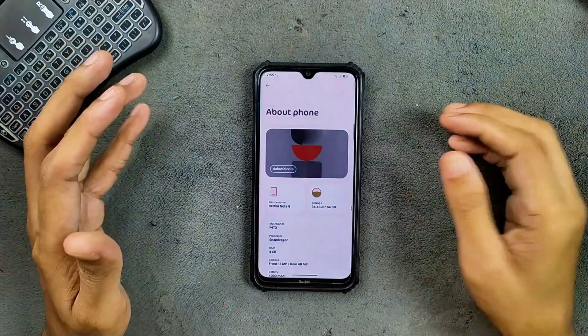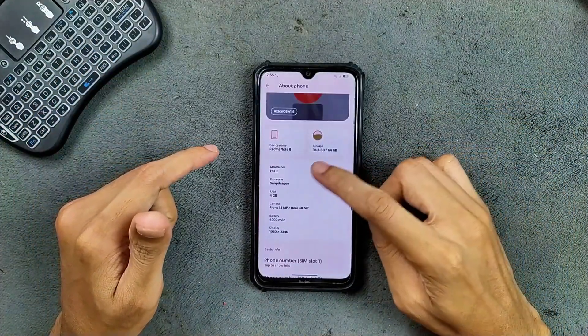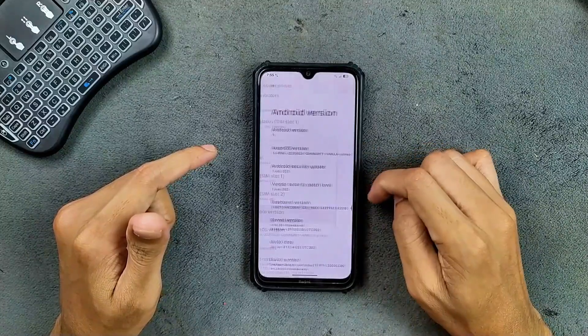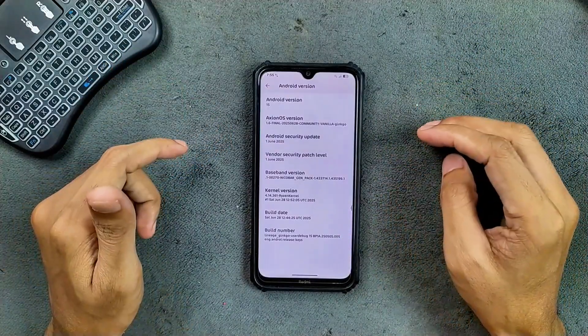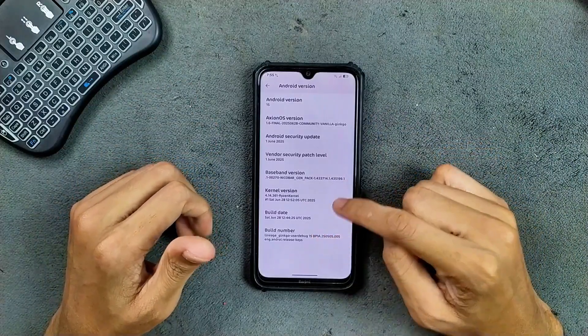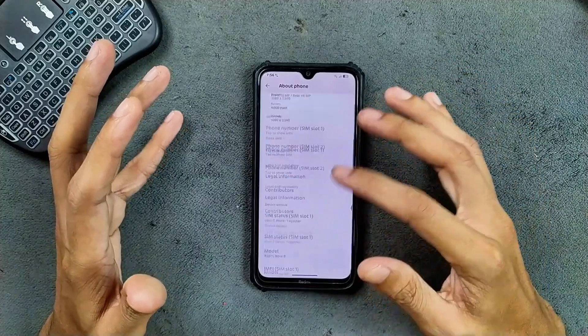As you can see here, Axion OS v1.6 and other specifications of the device. This is an Android 15-based ROM — this is a final build of this ROM, and maybe they are planning to release an Android 16-based ROM for this device. This one is based on LineageOS. It is really stable, although there are a few issues here and there which I will talk about.